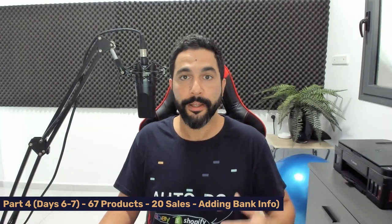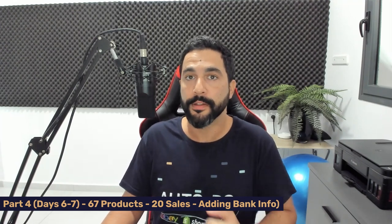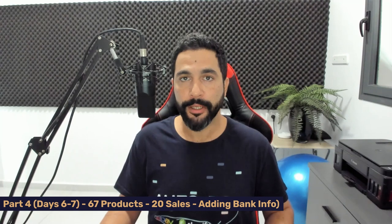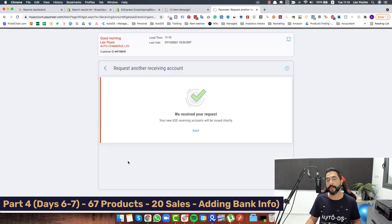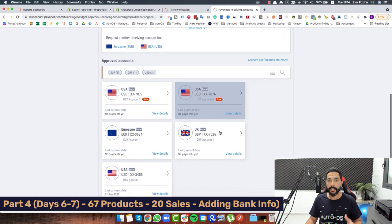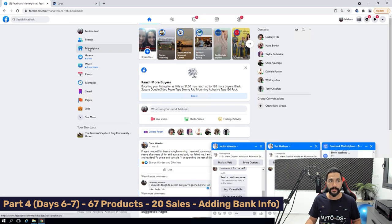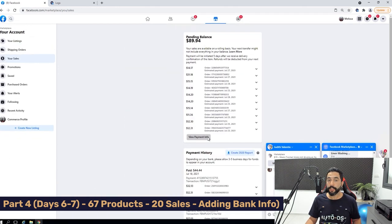That covers which products I'm selling and what's happened the last couple of days. Now I want to talk about adding bank information so you can withdraw funds from Facebook to your own bank account. In order to add bank info to Facebook Marketplace, have your bank information ready. I went with Payoneer as my bank account. I requested two USD receiving accounts so I'll have more USD bank accounts to use across marketplaces. Payoneer received my request and here are my two new USD accounts.